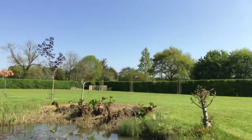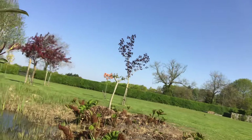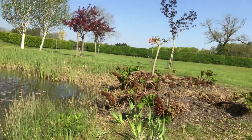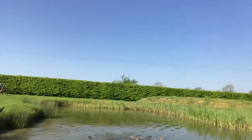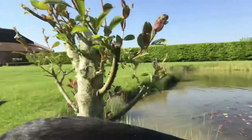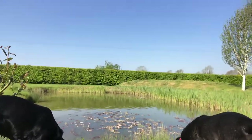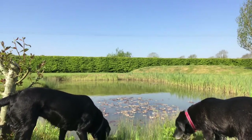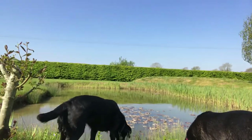Over this side we've got these big leaves called Gunnera Manicata — they get huge. If anyone's been to Sandringham, you'll see those around the pond, so the Queen's got these and we've got them too. They really are lovely. It's just a different view of the pond. Really lovely habitat — if you have got a little pond at home, just keep it nice and clear and clean, but otherwise just do something at home with water. It really is a lovely thing to have in the garden.